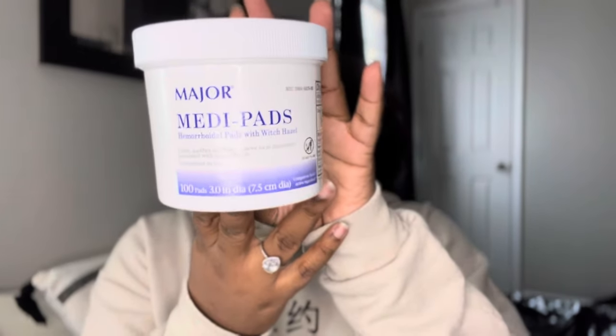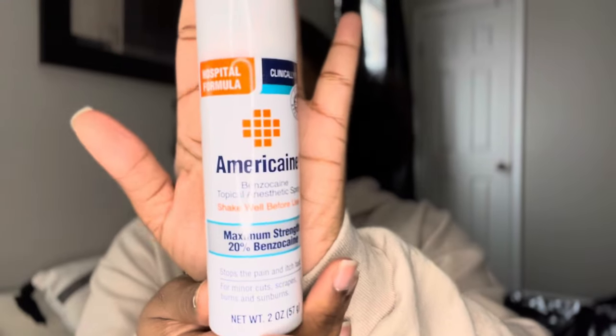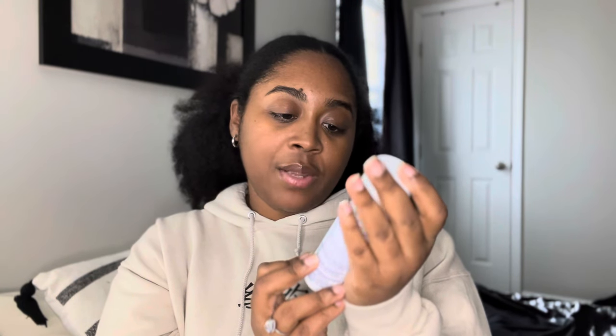I would line the pad with witch hazel pads — they're just circular pads. I would put about four on: one, two, three, four. Then they also provided me with a topical anesthetic spray — 20% benzocaine. You shake it really well, and then I would spray the pad with the witch hazel on it really thoroughly.